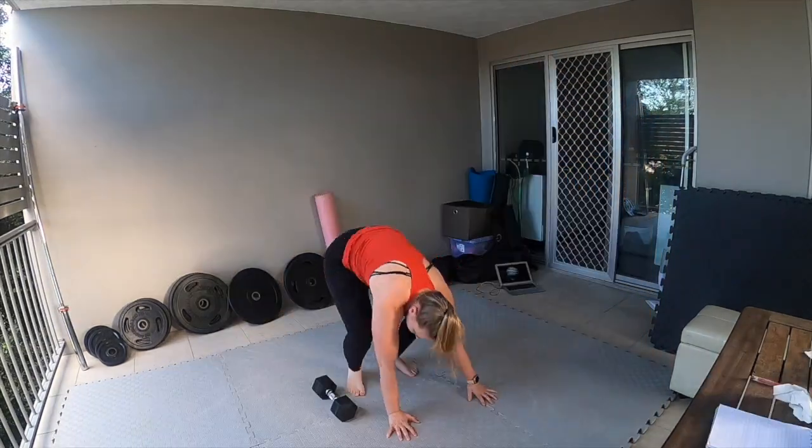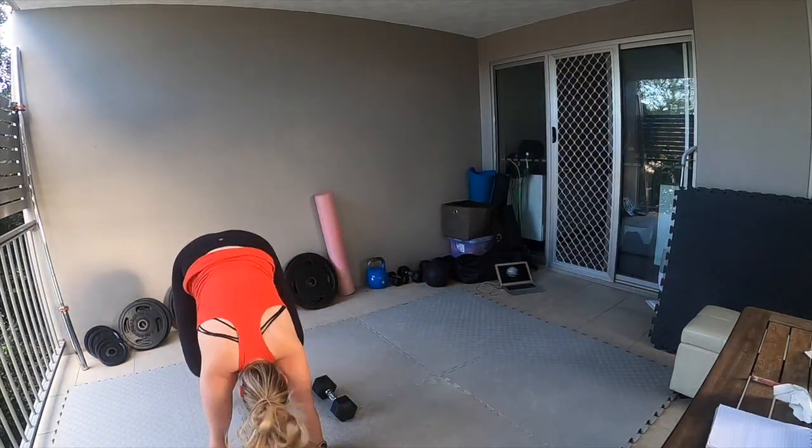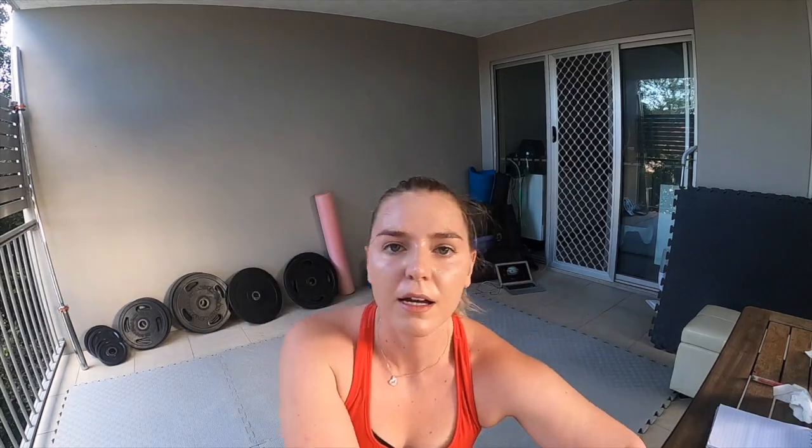I'm swapping. I trained legs yesterday and I liked that one.